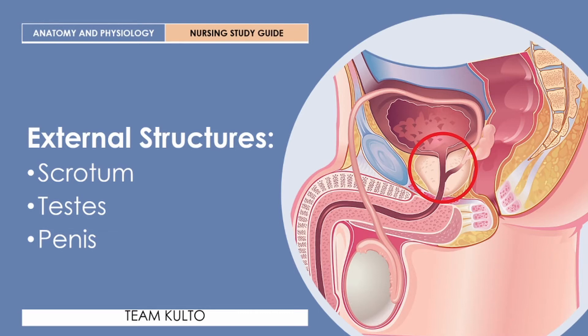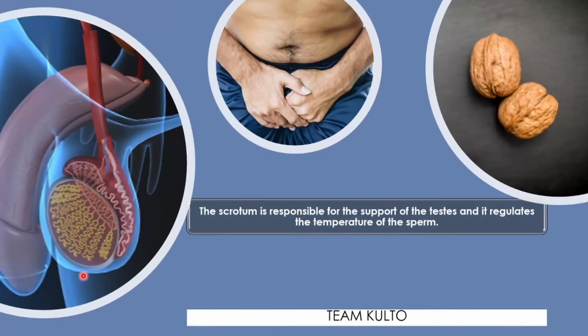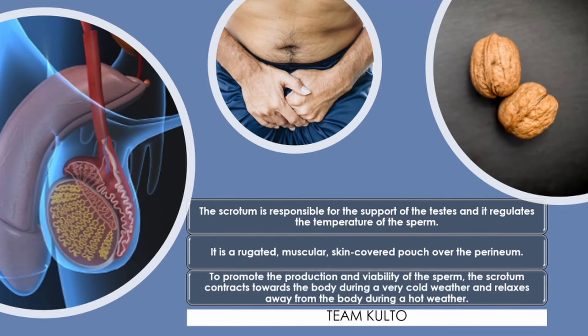Now let's move on to external structures: the scrotum, testes, and penis. The scrotum is responsible for the support of the testes and it regulates the temperature of the sperm. It is a rugated, muscular, skin-covered pouch over the perineum. To promote the production and viability of the sperm, the scrotum contracts towards the body during cold weather and relaxes away from the body during hot weather, regulating the temperature of the testes to maintain viability of the sperm.